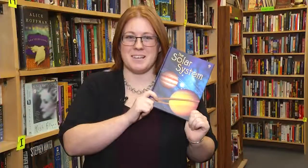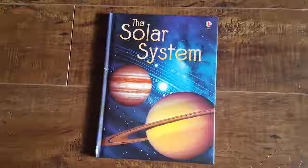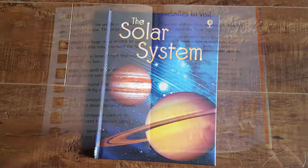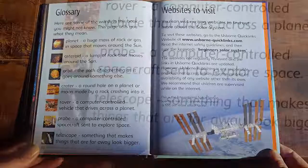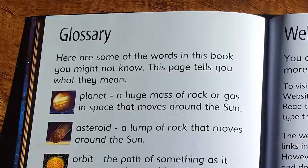The first book we're going to look at today is all about the solar system. Let's find out what fascinating facts are in this book. Before we start reading today, we're going to go to the back of the book first — to page 30. This page is called a glossary. Here are some of the words in this book you may not know. This page tells you what they mean.